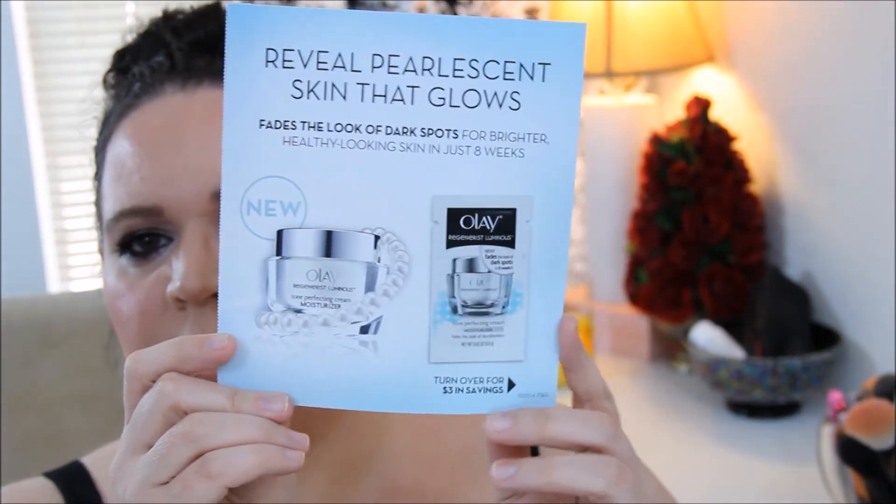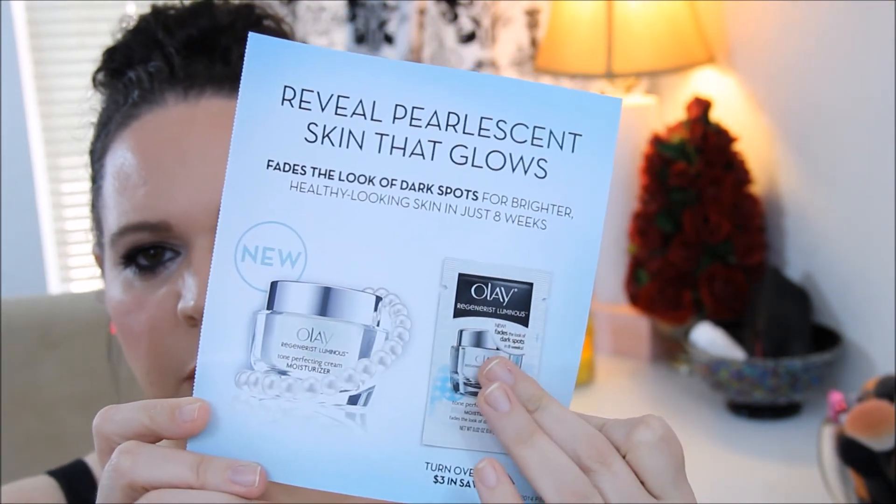And the last sample: 'Reveal pearlescent skin that glows — fades the look of dark spots for brighter, healthy-looking skin in just eight weeks.' This is the Olay Regenerist Luminous Tone Perfecting Cream Moisturizer, and this also has a coupon for three dollars off. It's just got the foil packet right here.